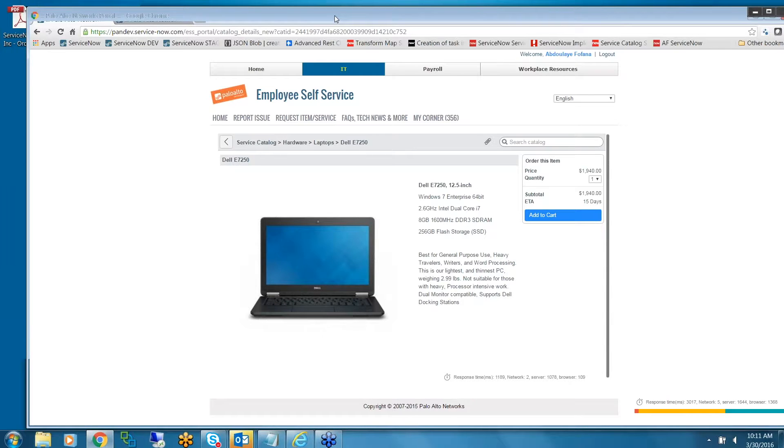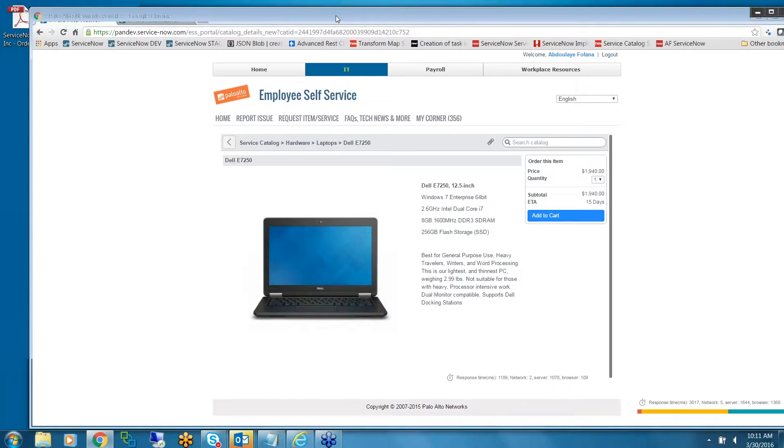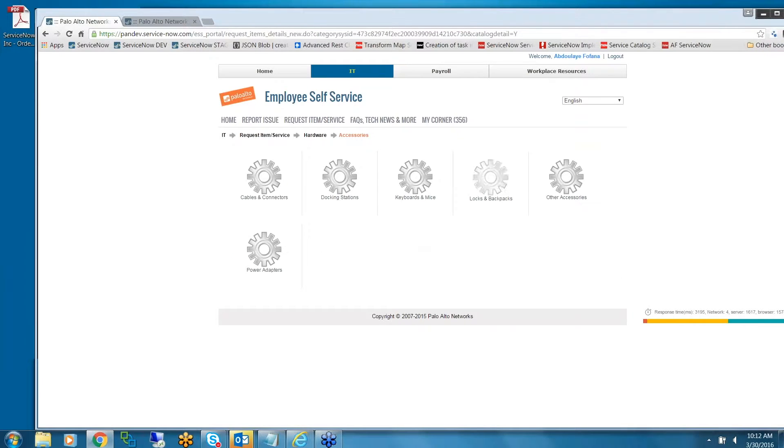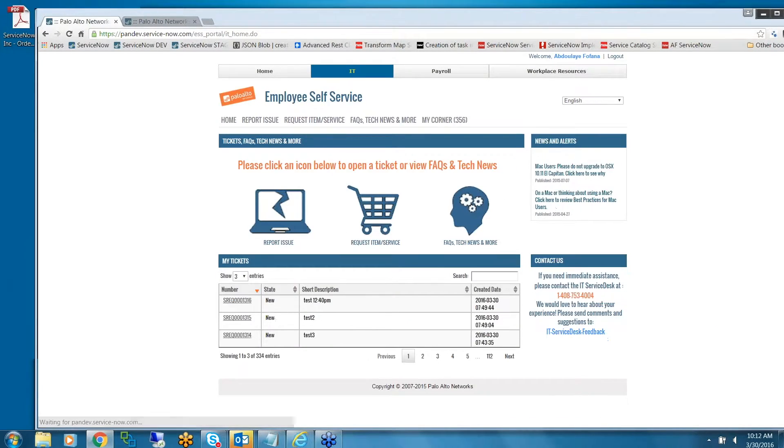A lot of work was done behind the scenes to accomplish this. For accessories, we have a range of accessories that our end users can order as well. This is our dev instance so the pictures haven't been updated, but in production we have a picture for each item.